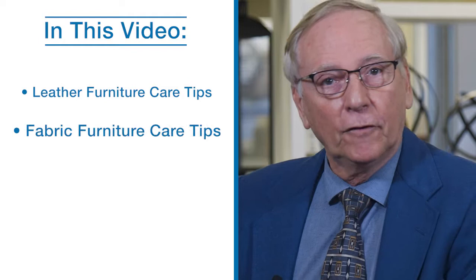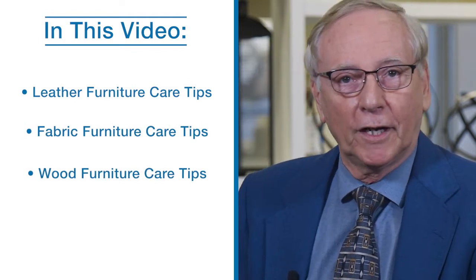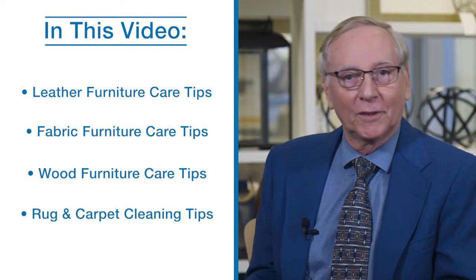Hi, David here with the Ottawa and Kingston Lazy Boy locations. Let's break this video down into the following segments: leather furniture care, fabric furniture care, wood furniture care, as well as rugs and carpet cleaning.